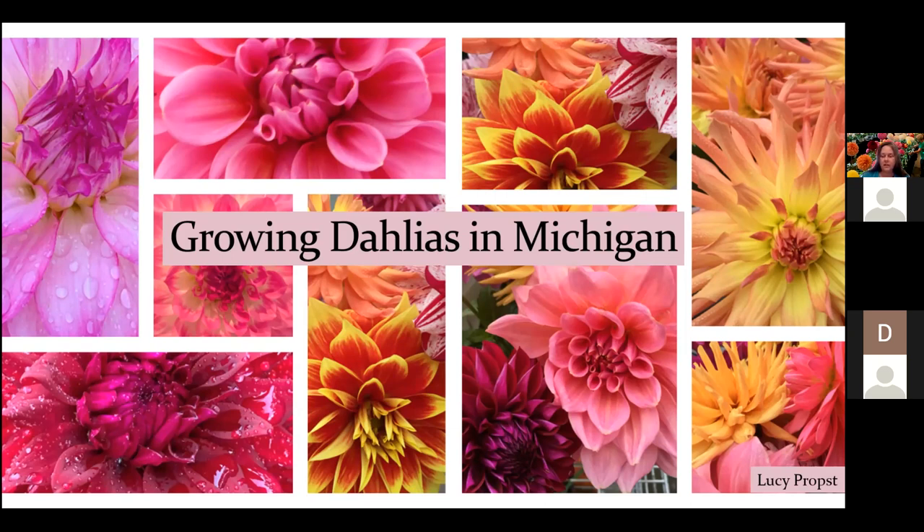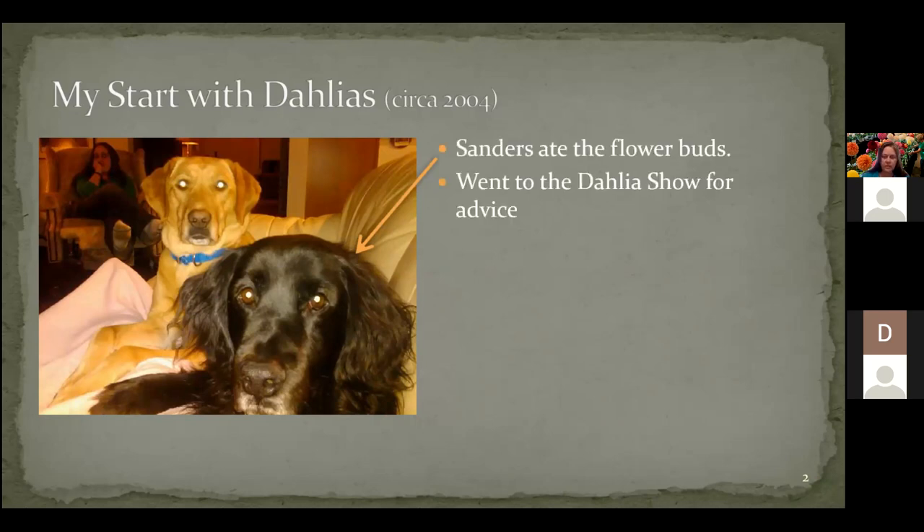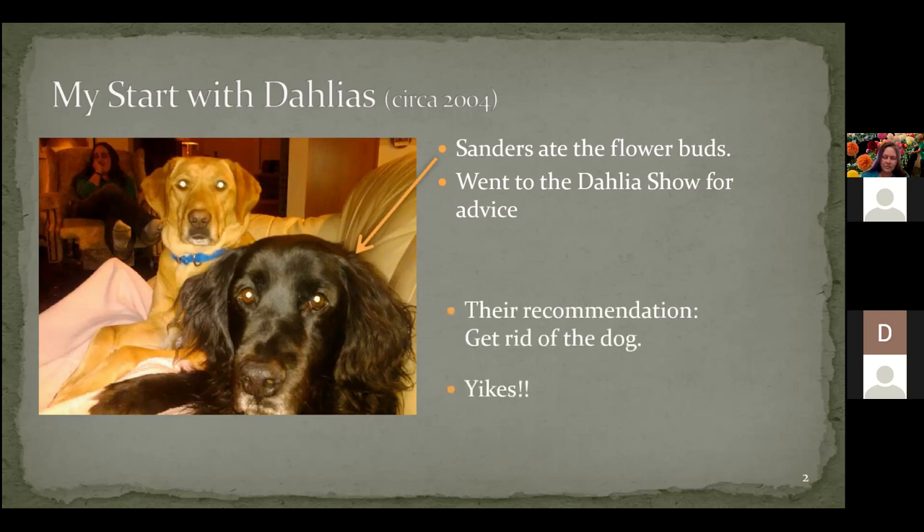I'm growing dahlias in Michigan — how did I get started? It started with Sanders, my dog, about 2004. I started growing some dahlias out of a Home Depot dahlia bucket and everything looked really great. Then one day, as the flowers were starting to be in a big bud and you could see the color coming on, the dog ate my flower buds. That was right when they were about to do the dahlia show, so I went to the dahlia show for advice on how to keep the dog away. They said I should get rid of the dog. Really, really dedicated dahlia people have no pity or sympathy for anything that gets in the way between them and their dahlias.